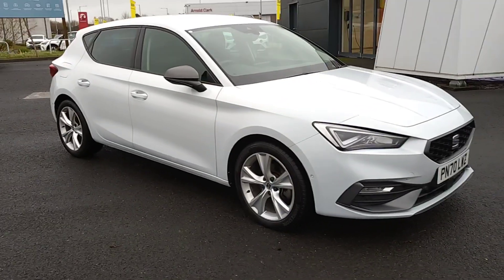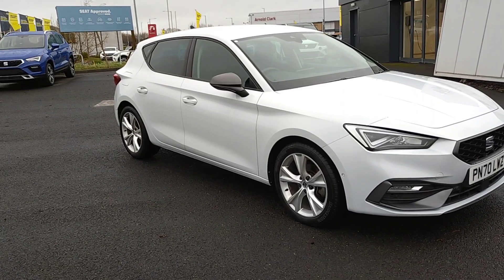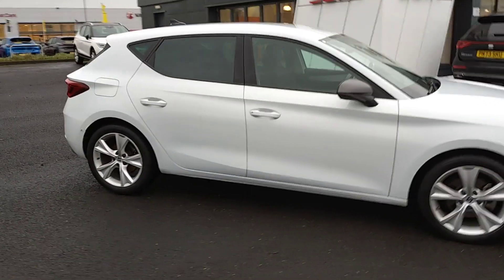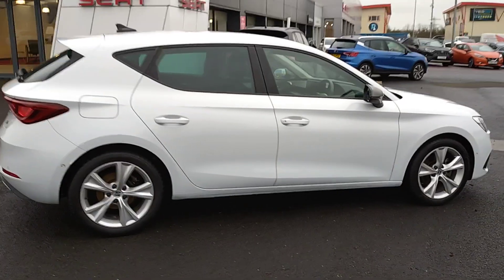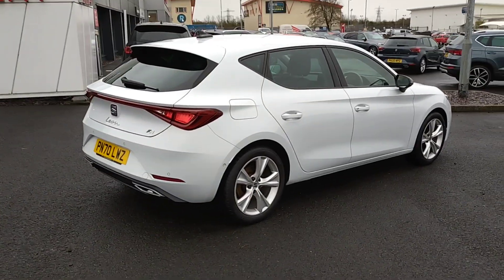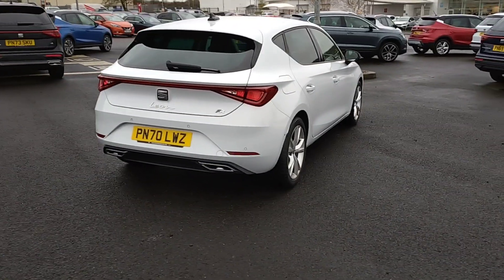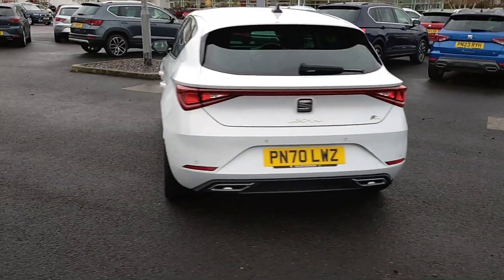It's a 1.5 petrol hybrid, 7-speed automatic, 5-door hatch in Nevada white. This particular edition has cruise control, digital dash, exterior safety system, full link, wireless charger, sport suspension, parking assist, media system plus, sat nav, lane keep assist system, and 17-inch alloys.